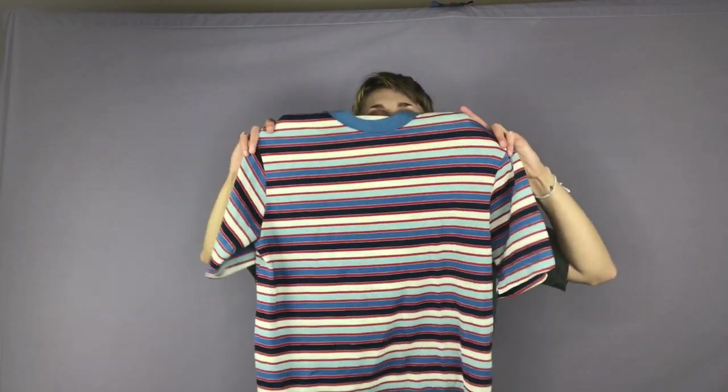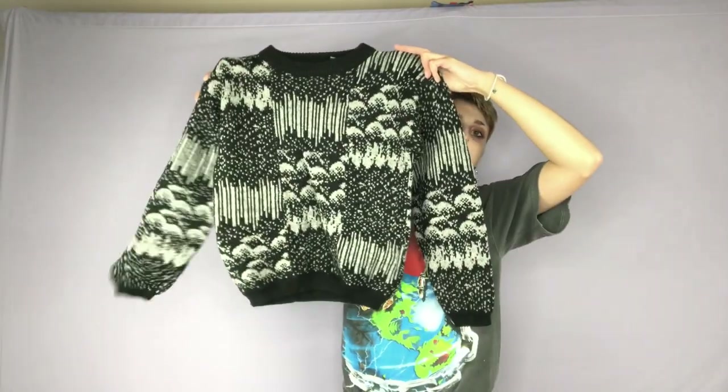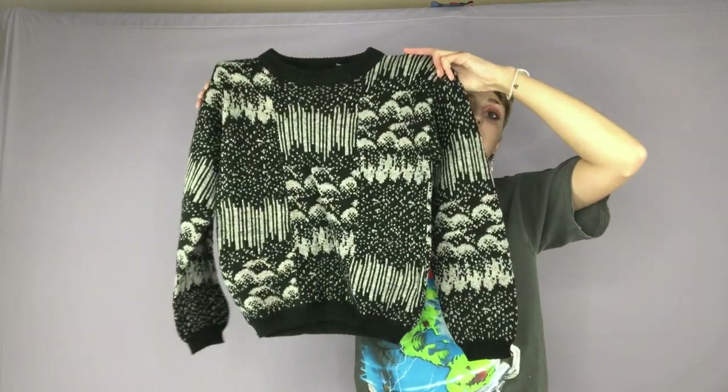Here is a super cool striped ringer tee that I found — it reminded me of Bert and Ernie's, so I thought that was really cute. Here is a kind of floral shirt — super cool, definitely 90s. Here is an abstract gray and black sweater.